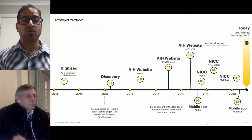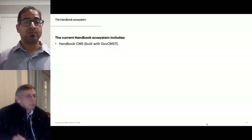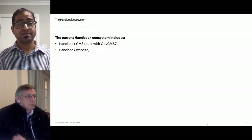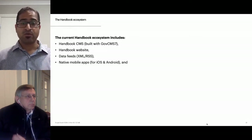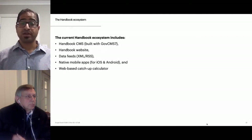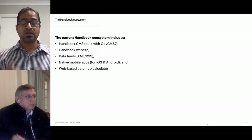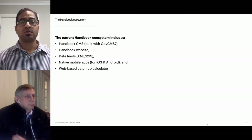The current handbook ecosystem includes the handbook CMS built with GovCMS 7, the handbook website, data feeds, native mobile apps for iOS and Android which allow users to work in a disconnected state, and the web-based catch-up calculator. A complex content production and updates workflow was set up in SharePoint, because while we were building the CMS for the department, content was actually already being produced. Let's take a closer look at how these components work together.